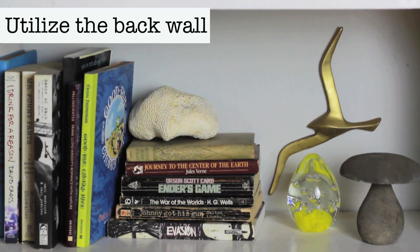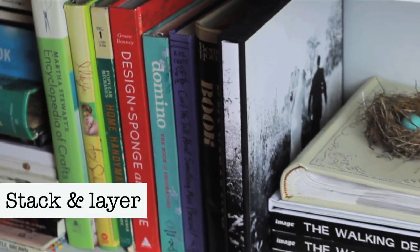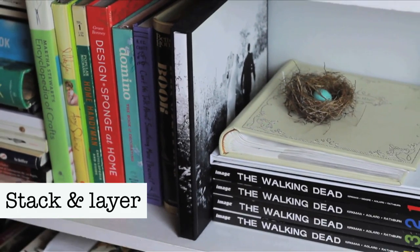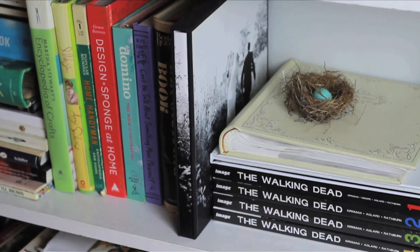Using the back wall of your shelf to hang favorite items, like this mid-century bird, adds dimension and depth. Stacking books both horizontally and vertically provides space to layer in favorite objects and acts as bookends as well.